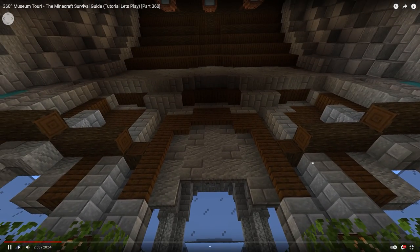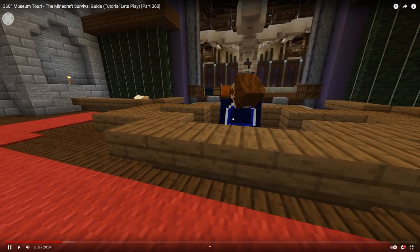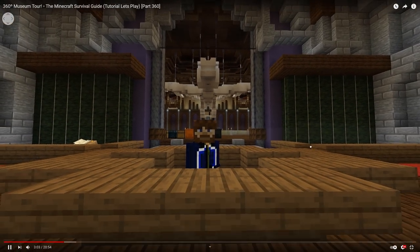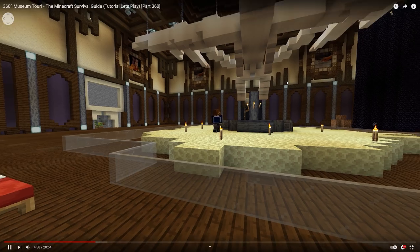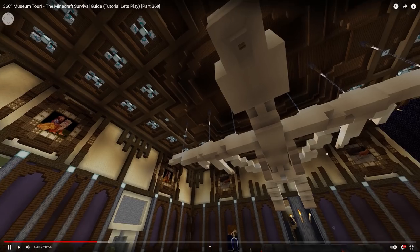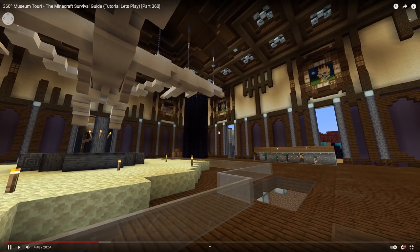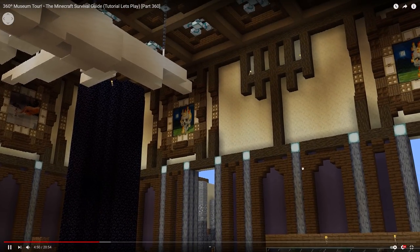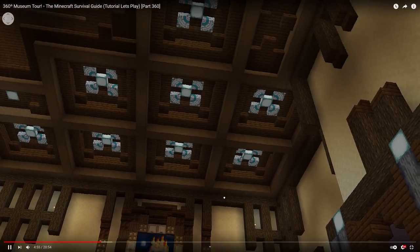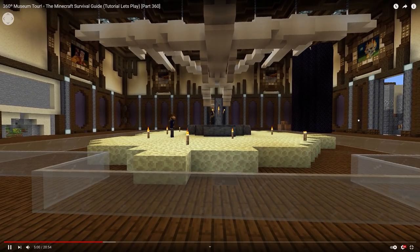So I want you to start by pausing this video and going to watch that other one. I'll leave a link on screen and in the description — you can click the cards in the top right corner to get to it. Go and watch the 360-degree museum tour because that's episode 360, and we're on 361 for this video. It took me about four days to make just rendering the 360-degree footage, and I think it's a really fun way of exploring the museum so far.